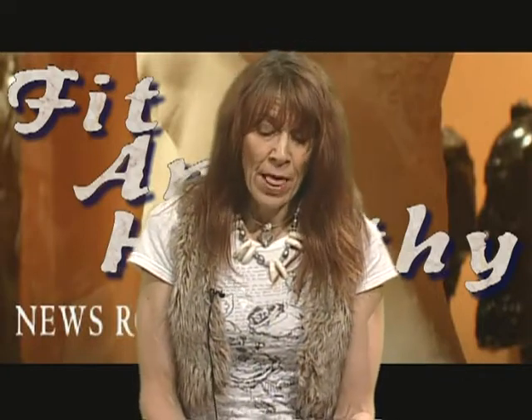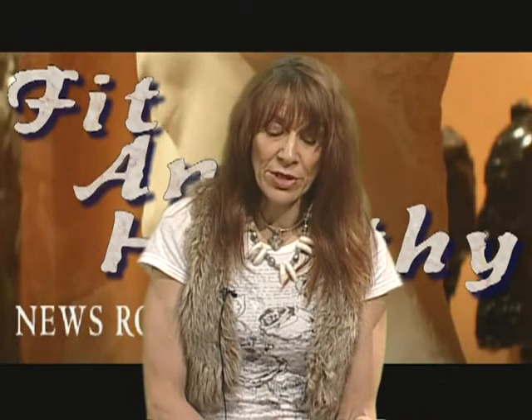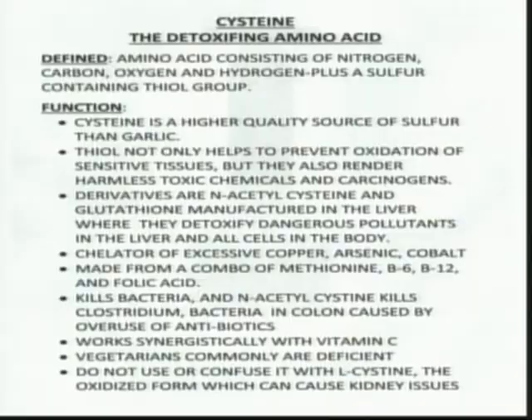Without adequate amounts of cysteine, there's no way we could take today's toxins and render them inert. When we look at proteins or amino acids, we look at their elemental components, which in this case are nitrogen, carbon, oxygen, and nitrogen, plus a hydrogen thiol group — that makes it probably one of the strongest antioxidants known to man.